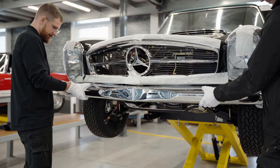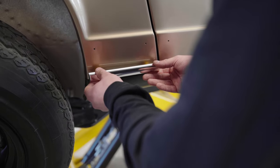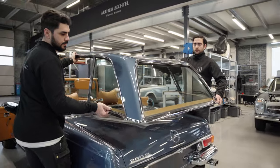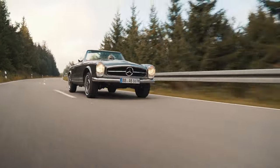All reconditioned and restored individual elements are carefully reassembled to a masterpiece. All components are tested and evaluated extensively before our team takes the beauty out for a trial run. These are the only kilometers driven with the car.